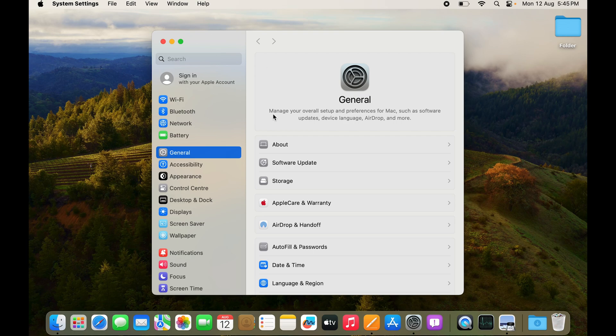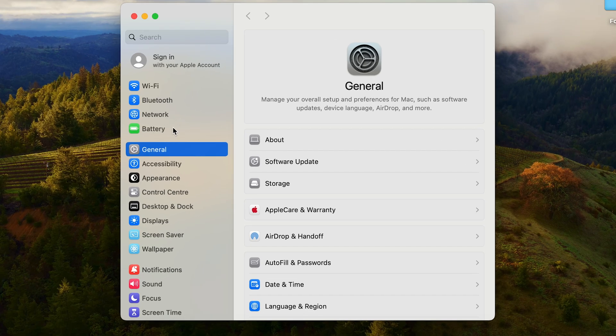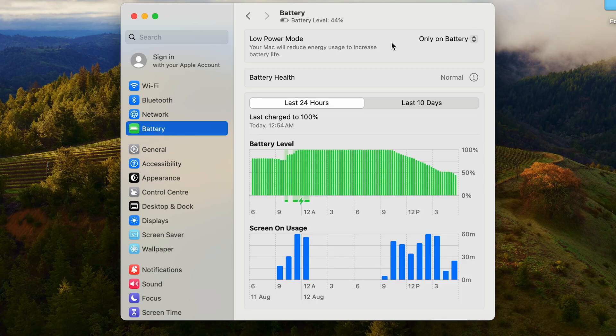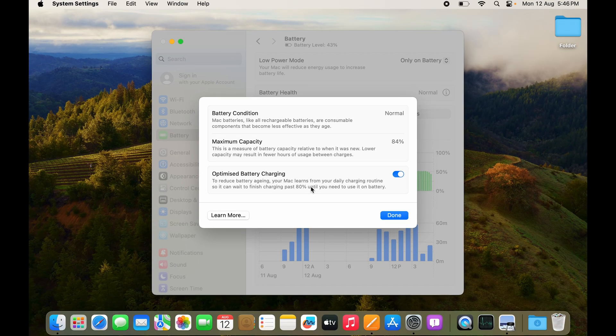Once Settings is open, the General tab is the default, but we want to go to the Battery tab. At the top you have Low Power Mode, and you can also see Battery Health. If it says 'Normal,' that's good. Clicking the info button gives more details — including battery condition and maximum capacity, which is currently 84% due to heavy use. You can also enable Optimized Battery Charging.